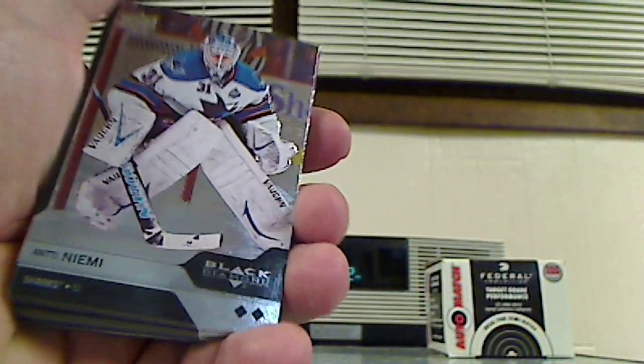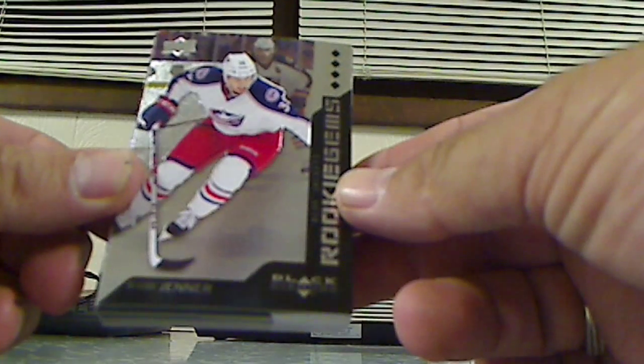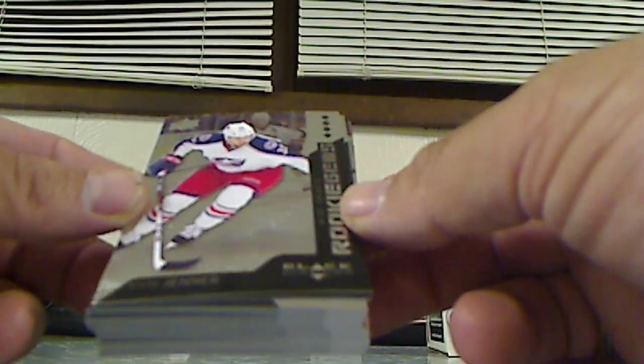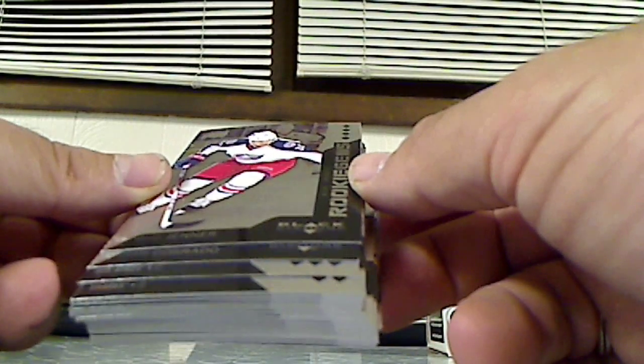So that's it — Upper Deck Black Diamond 2013-2014. We got a bunch of single diamond cards and one double diamond. We got a few triple diamonds, a triple diamond Rookie Gems, and a quad diamond Rookie Gems. Alright, you hockey fans, let me know what you think of that blaster, that discount box — was it worth it? I'll check it out real quick based on some eBay stuff, but it was fun to break. Thanks for watching, see you next time.